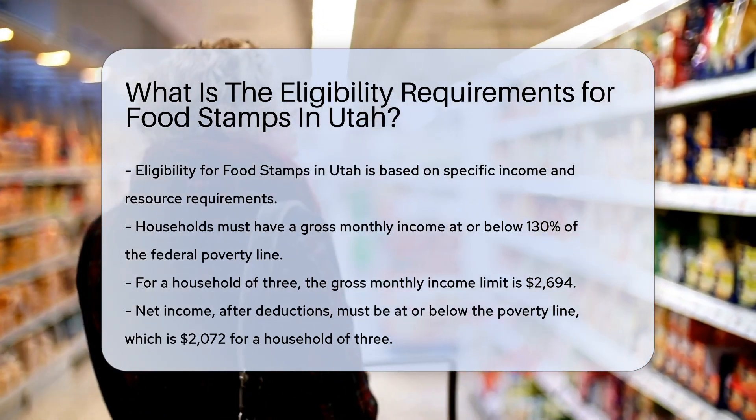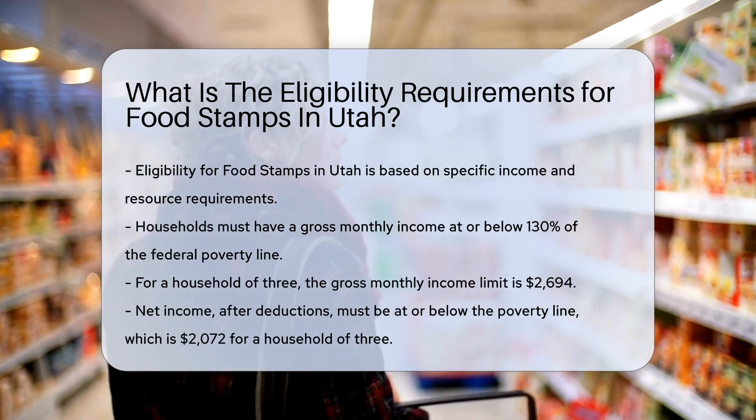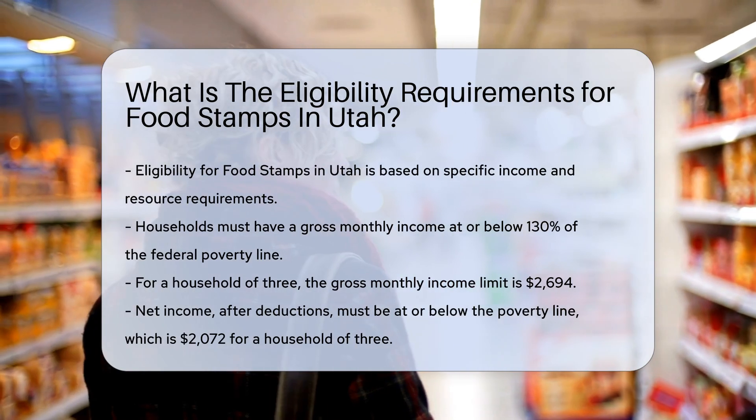Net income: After deductions, your household's net income must be at or below the poverty line. For a household of three, this is $2,072 per month.